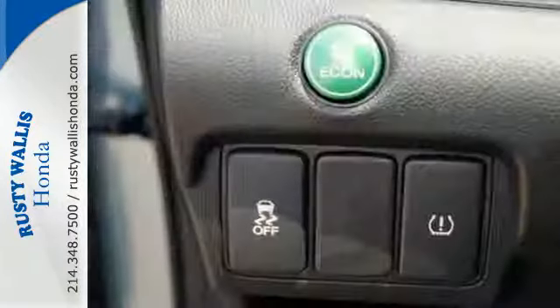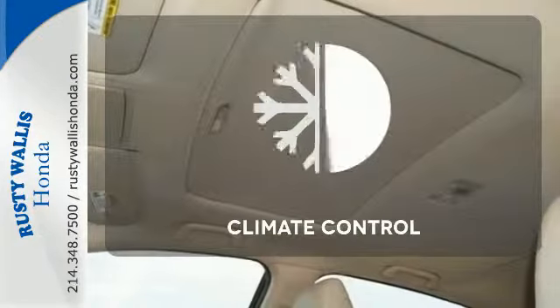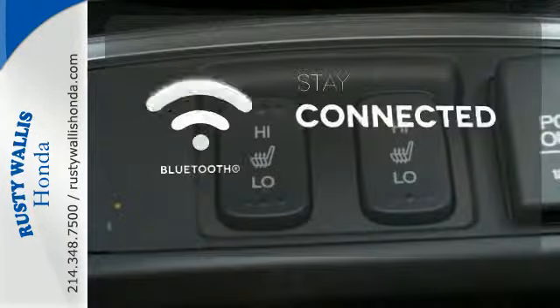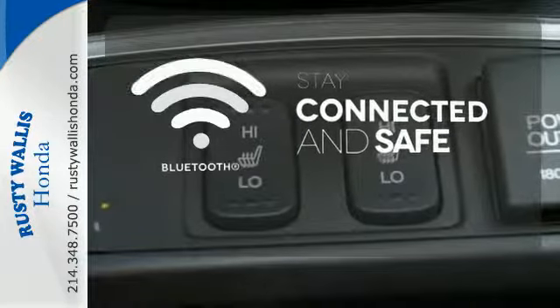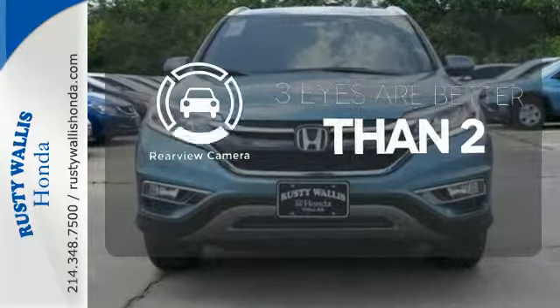Fire up the push-button start and say the command with Bluetooth hands-free link and you're off on another adventure. Set it and forget it with the climate control. Bluetooth wireless technology keeps you in command and in touch. The backup camera gives you a clear picture of what's behind you.